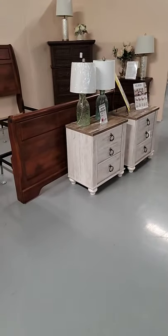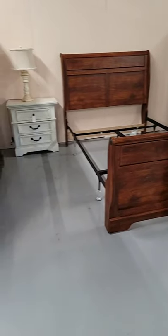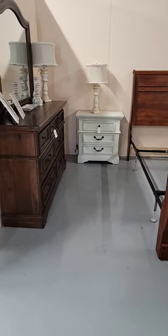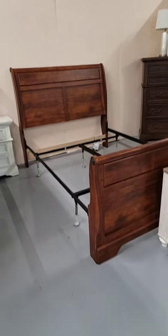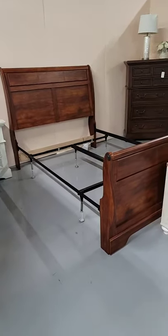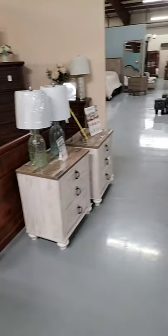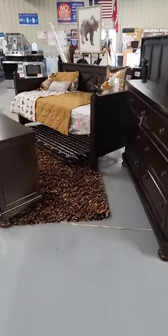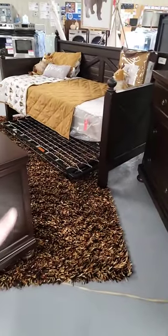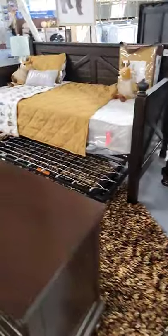Here are some odd bedroom pieces waiting for matching pieces — if you're looking for just a nightstand, dresser, or chest, we definitely have some great options in stock. This is a beautiful cherry queen sleigh bed with metal rails, available to go home today. We also have this great daybed with a metal pop-up trundle — so if you're looking for a daybed with a trundle, this is a great option.